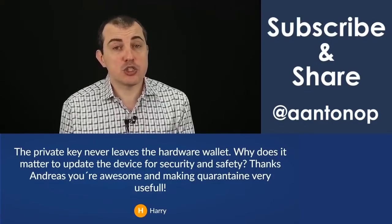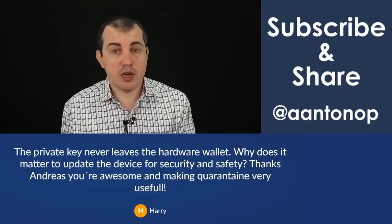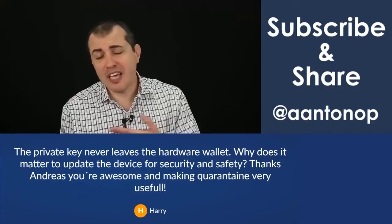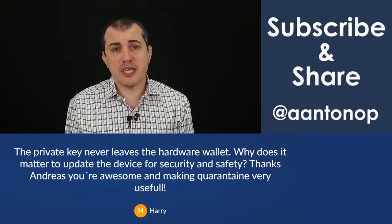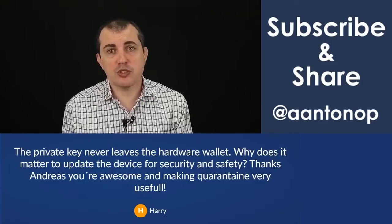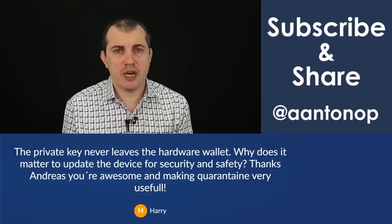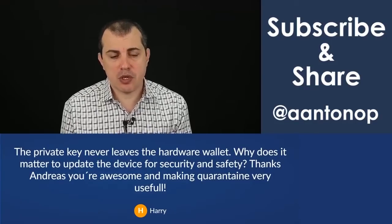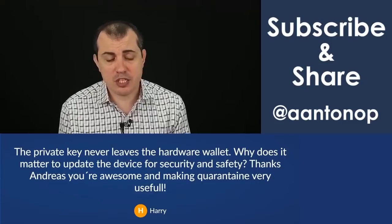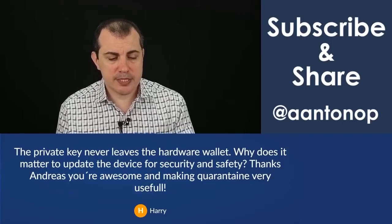And what that does is it ensures that you cannot tell anymore from the power supply and an oscilloscope. Now it's a really extreme example, but most of the firmware updates are either to improve features, but mostly to increase security by fixing vulnerabilities and fixing edge cases that might be used to compromise your hardware wallet. So that's one reason why you would update it.